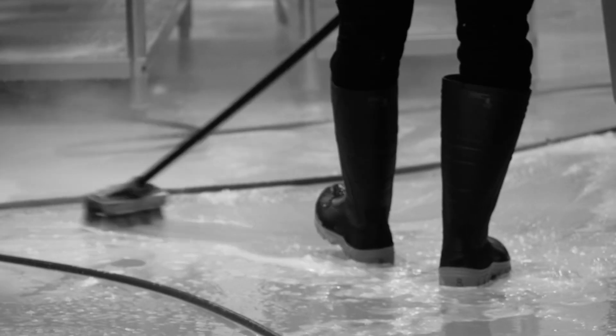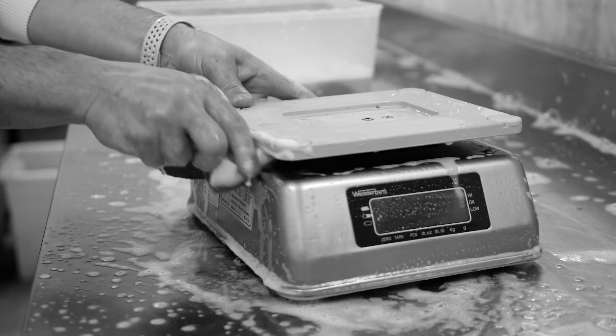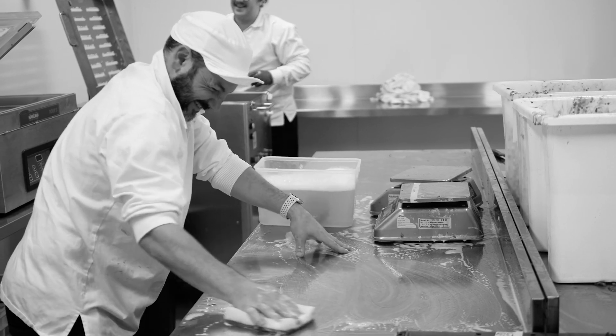In a restaurant you do a deep clean every month, but here at City Larder we do it daily. The jet washer comes out, we scrub the floors, we scrub the walls. We use food grade chemicals to keep the food safety at a high level, and it's really fun as well.